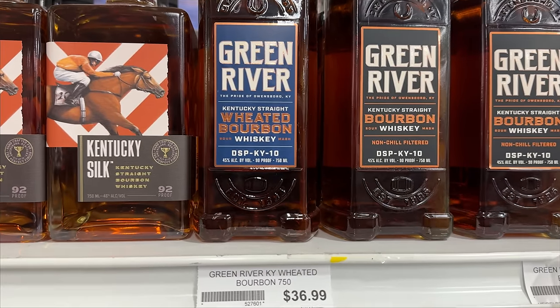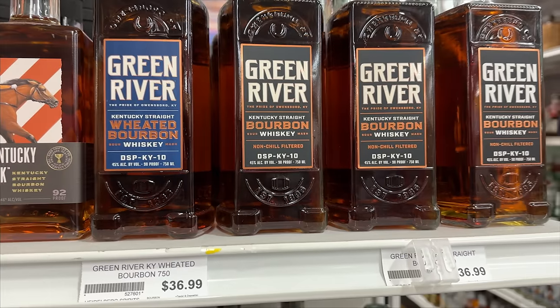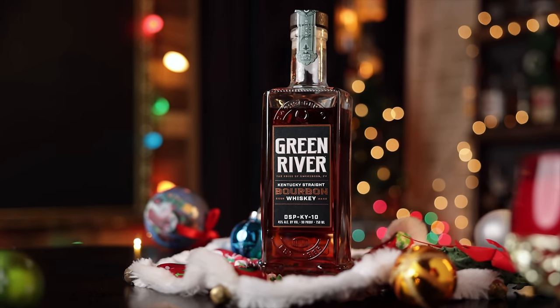Under our next price category — around $60 and under — first up we have Green River Weeded Bourbon. We talked about their rye bourbon last year in the gift guide, but since then they've come out with the weeded bourbon at $37 a bottle. We found it pretty solid when we reviewed it. And if you're more of a rye bourbon drinker, same price for that 90 proof rye bourbon as well. A couple of options for you.